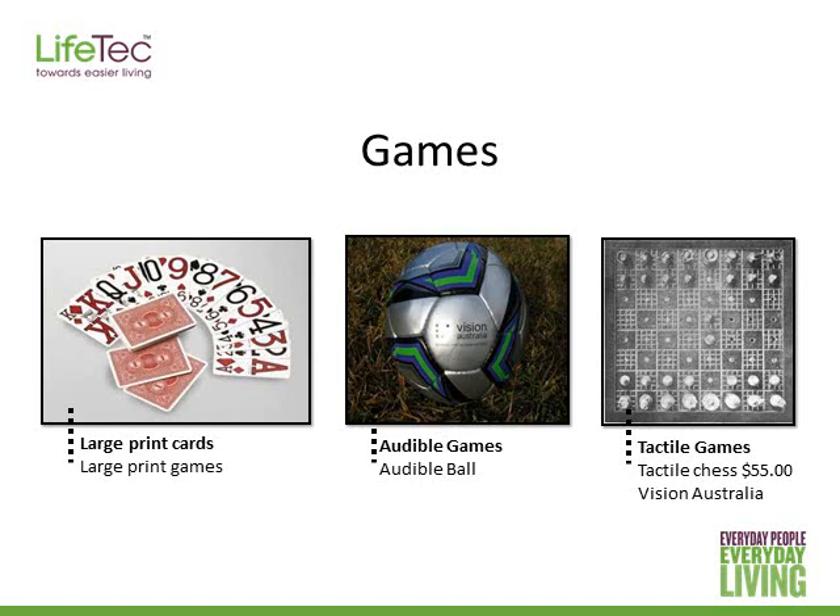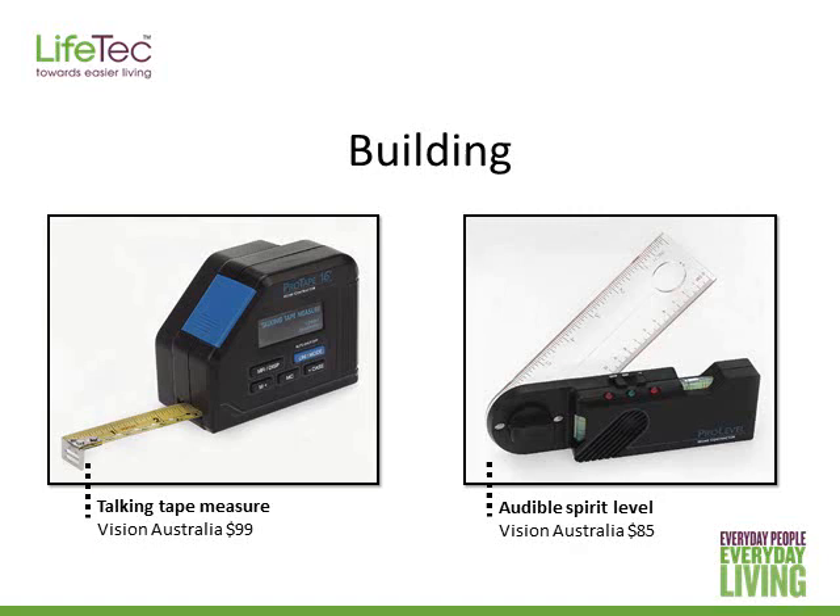There are different types of games available too. Large print board games and large print cards are really popular, and it's great to use these with a card holder so you can lay everything out nicely and visibly. Audible balls have a bell inside them, and people with a vision impairment often play blind cricket and goalball. There are also tactile games such as tactile chess and tactile Connect 4 — lots to keep people entertained. For building, there's a talking tape measure and talking spirit level, and Vision Australia has a useful fact sheet on carpentry for people with a vision impairment.